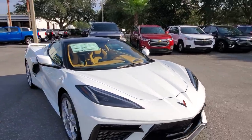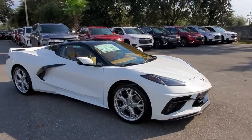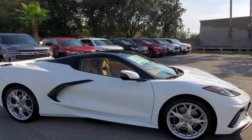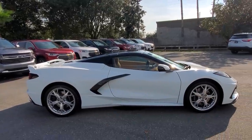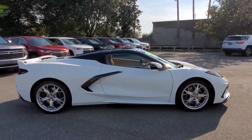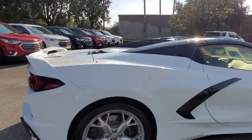Including the convertible. The convertible actually dates back to 1953 — the first Corvette ever built was a convertible. Then the coupes came around, and at some point they were building more coupes than convertibles, and that's still the case today. We waited a lot longer for the convertible than we did for the coupes.